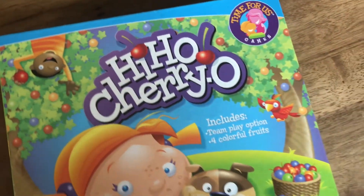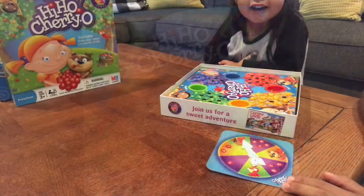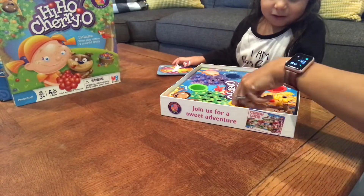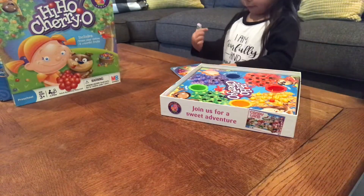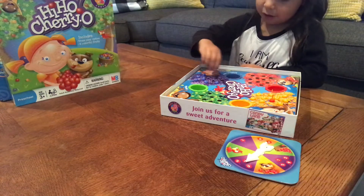Next up we have another classic: Hi-Ho Cherry-O. Esther loves this game. It's teaching her how to count, add, and subtract, and of course how to take turns. It's also developing her fine motor skills. We love this game in our home.